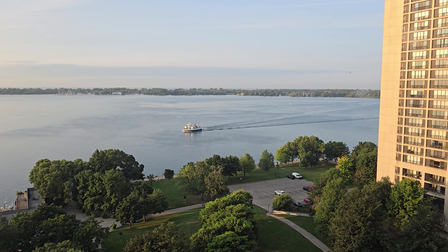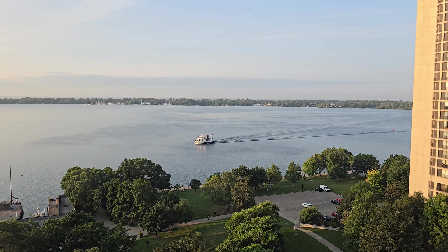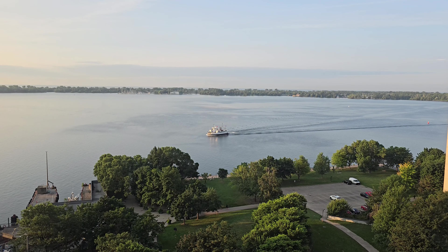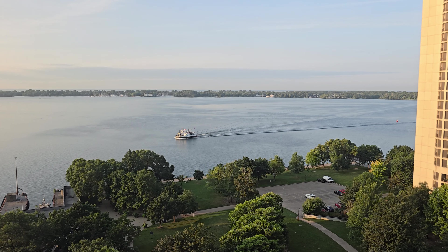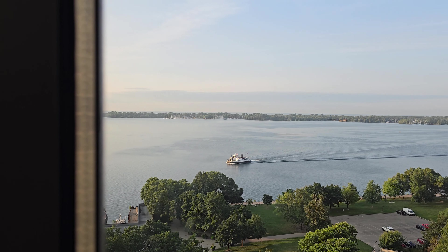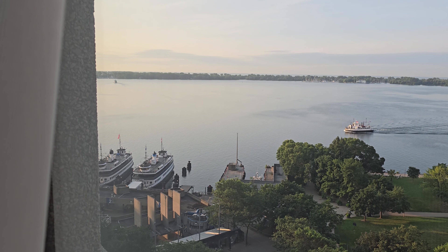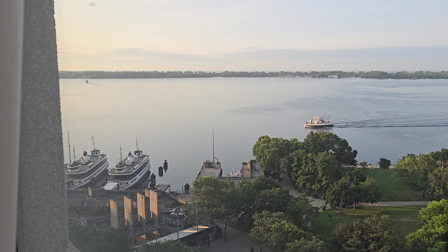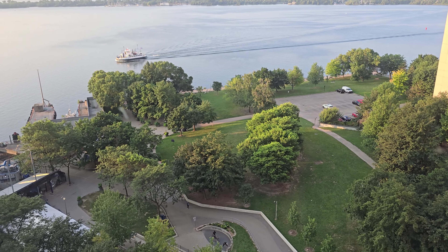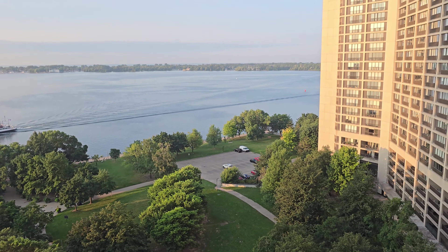Good morning everyone. We finally got our view out the window in the daytime, looking at Lake Ontario — at least the bay that's right up against Toronto. A ferry coming in to dock over here. You can see more of the lake beyond the island out there. It's a nice view. Honestly, I'm still not sure it's worth $400 plus a night, but that's what you get in Toronto, Canada.